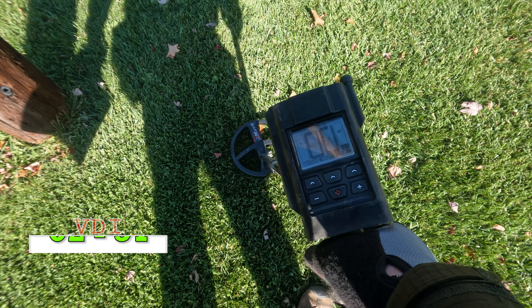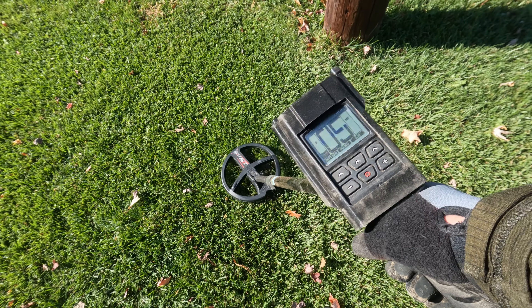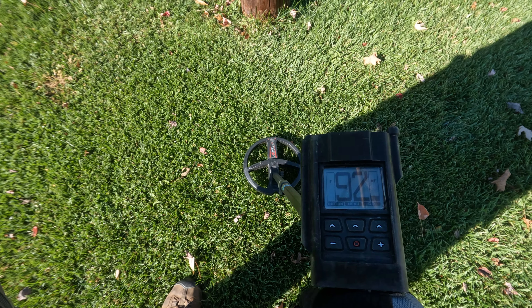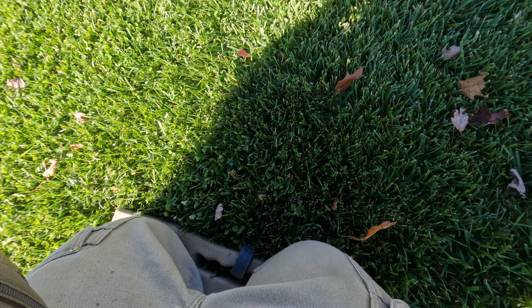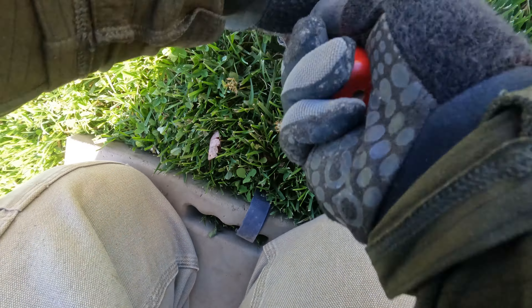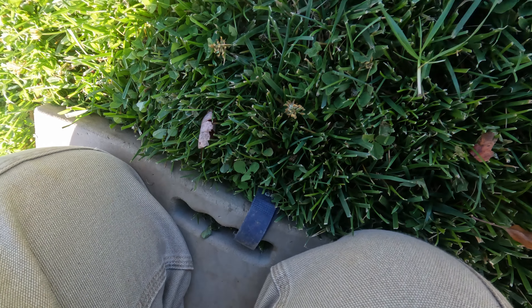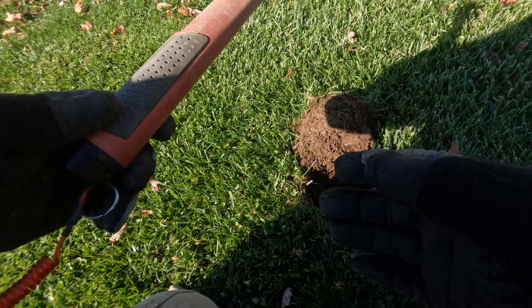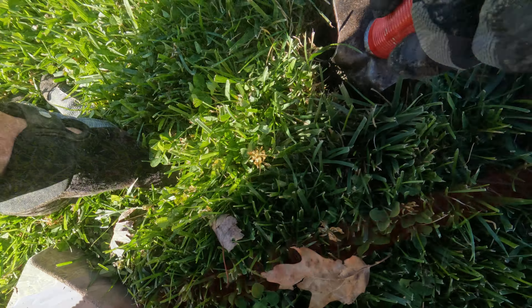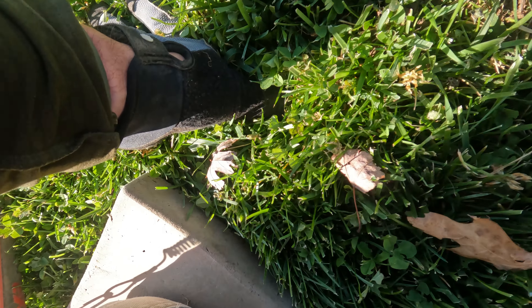Another interesting target as I go around - turns iron. Let's see what that is, I'm gonna do this one live again. I'm on version 2 of the program. Dig down a little bit more - I'm close to the road, so who knows what it could be.